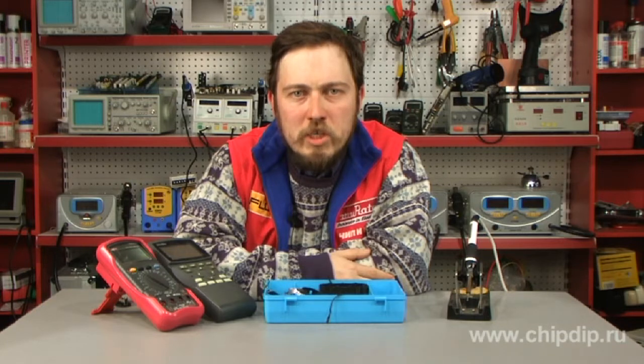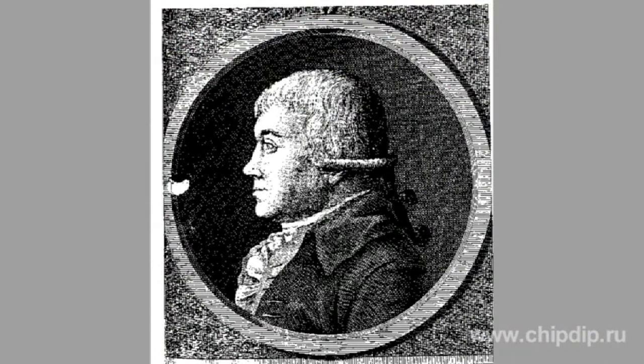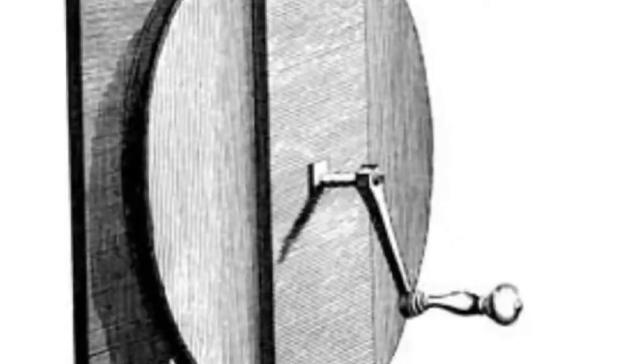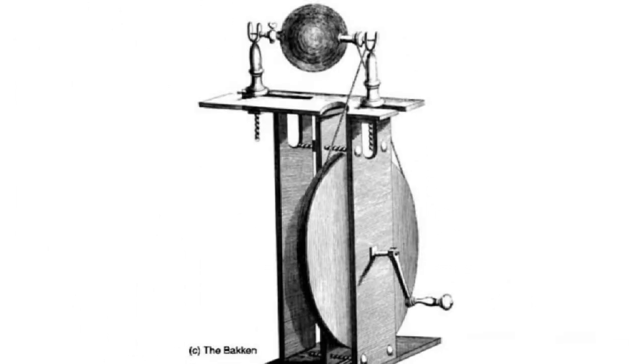The first electric machine was constructed in 1702 by Francis Hawksbee. This was a glass ball capable of being rotated quickly on a block and electrified after manual rubbing, which allowed using it in various experiments in electrostatic attraction and repulsion and electric discharges within vacuum.